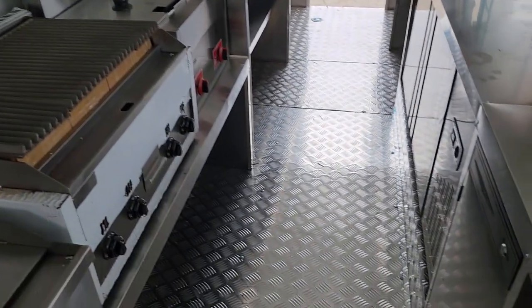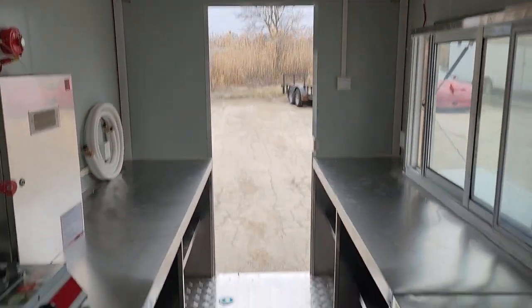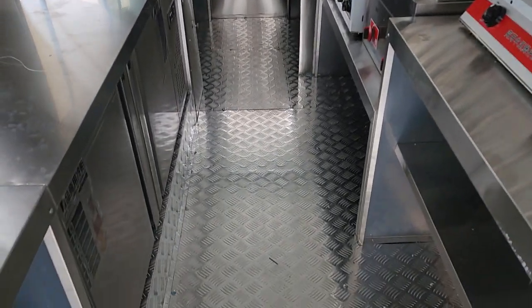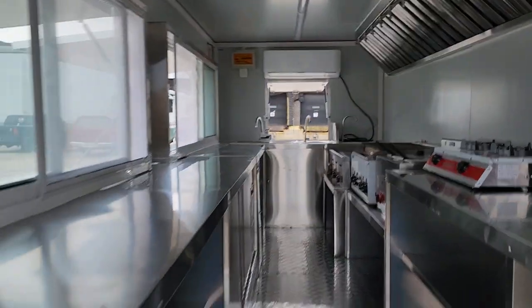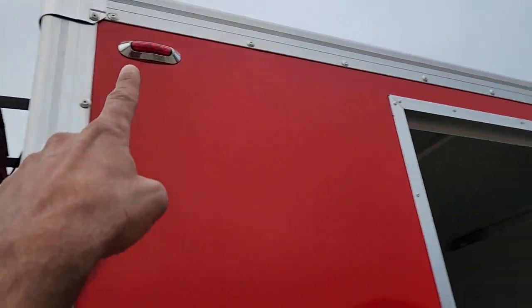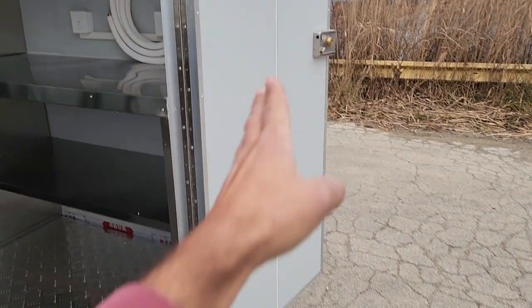We do have extremely limited quantities on these trailers, so you definitely want to call us for color and availability on this unit. You call us up — 866-606-3991. Ask us what we've got available and we will let you know how fast the shipping is and how long it's going to take. Real nice quality — you've got rivets all along the trailer here. Nice door with lock and key.